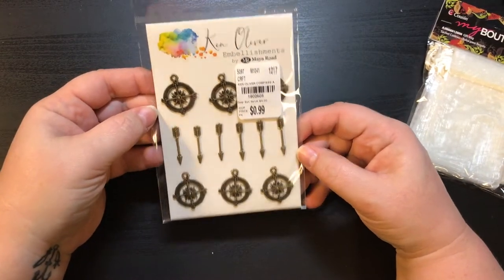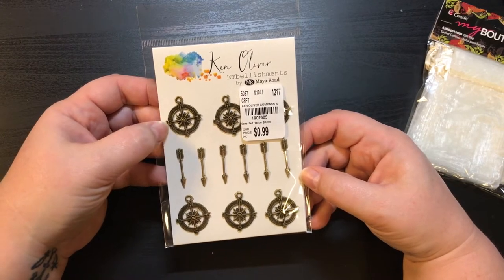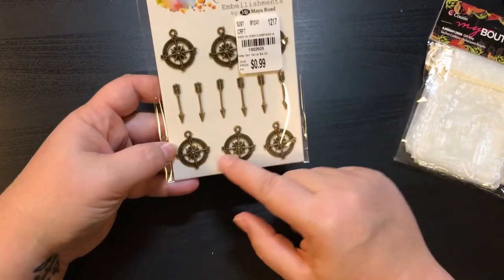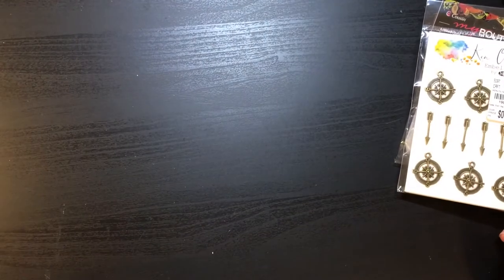I got these — they are embellishments by Maya Road, these were 99 cents. They have the little compass and arrows — I really, really like those.